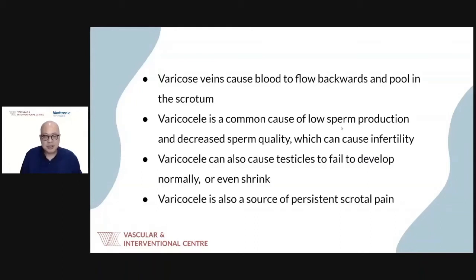One major side effect of varicocele is low sperm count or poor semen quality, caused by elevated temperature in the scrotal region due to blood pooling above the testicles. This can lead to infertility. Additionally, the increased pressure from backfilling veins causes persistent scrotal pain, especially during prolonged standing, sitting, or sports activity. In rarer cases, the testicles may fail to develop properly and may even shrink in size.